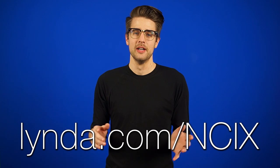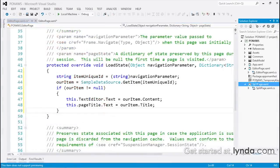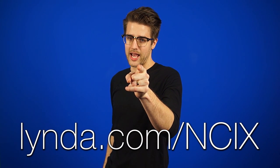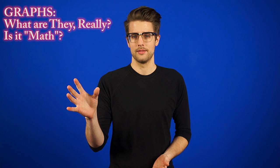One night, long ago, I met a wonderful woman slash website named Linda.com. While dot com is sort of a weird last name, I decided to go with it and I'm glad I did. She showed me so many wonderful things, like giving me access to over a hundred thousand online courses and tutorials that let me learn video editing, photography, business, web design, and more. Go to lynda.com/NCIX to sign up for your 10-day free trial. That's it for NCIX Daily, guys — thanks for watching, don't forget to like and subscribe. Now if you'll excuse me, I have to go attend a workshop titled 'Graphs: What Are They Really? Is It Math? Maybe.'